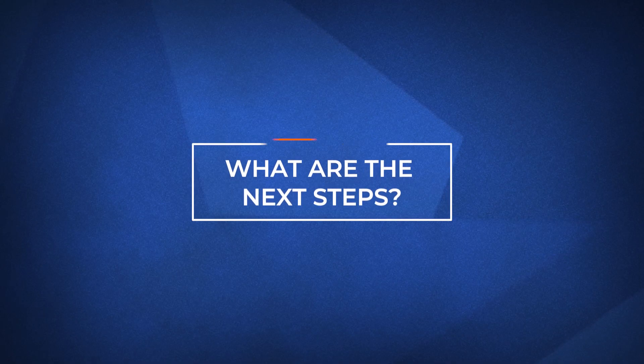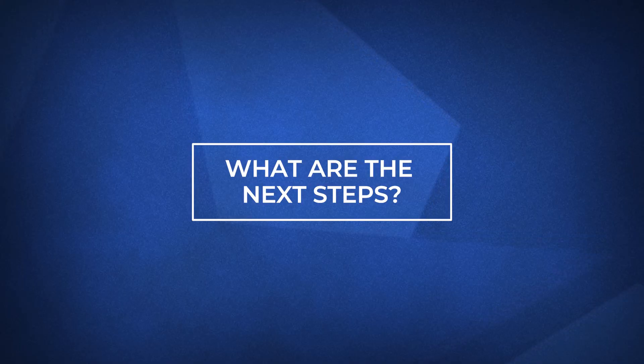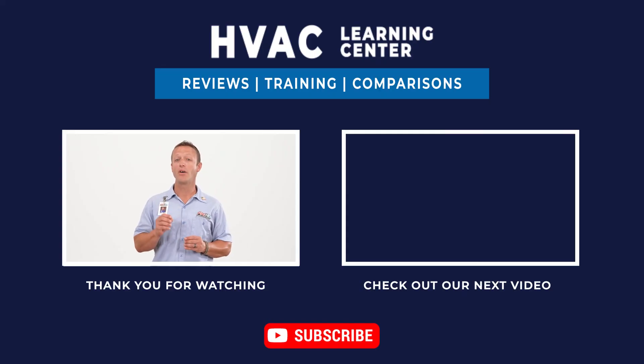I hope by now you have a better understanding of the different types of air conditioners and which system might be for you. If you want more information on air conditioners or other cooling solutions, visit the link in the description below. If you found this video helpful, feel free to subscribe and hit the bell icon to get notifications every time we upload a new video.